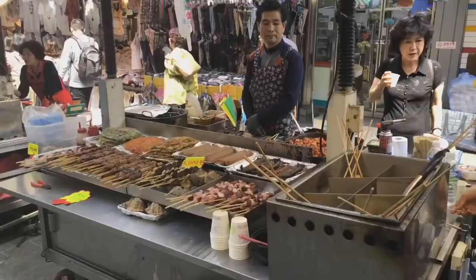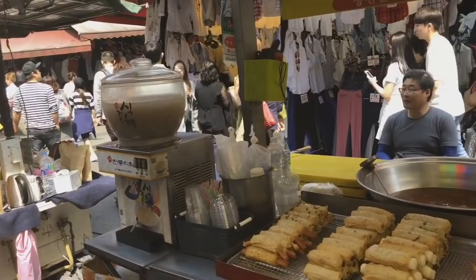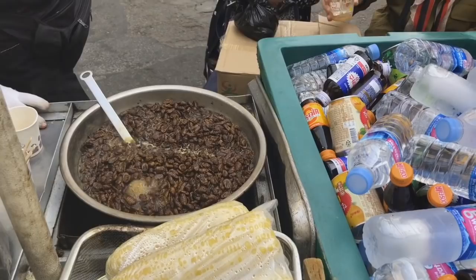Look at all this yummy food. I'm contemplating whether I should actually eat these beetles. It's normal here I guess. Should I try them?